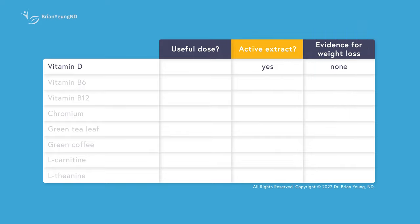That being said, Javaburn gives you a lower but workable dose of vitamin D at 800 IU, even though most supplements typically provide at least 1000 IU.